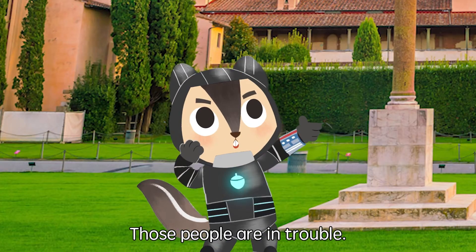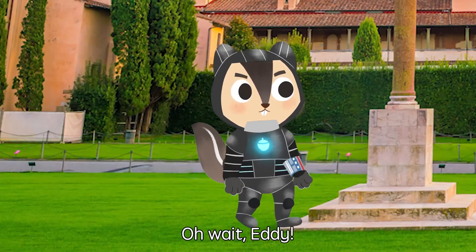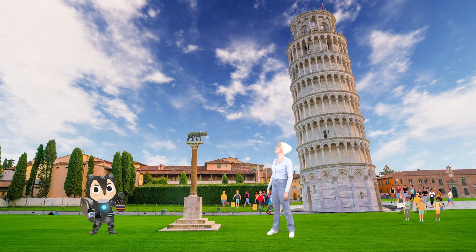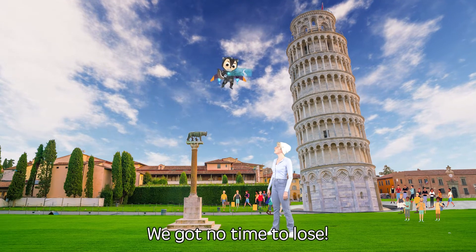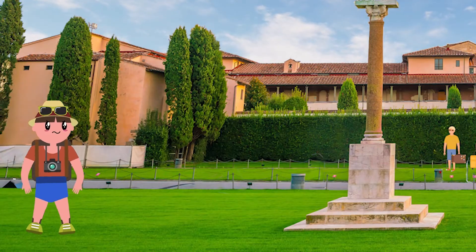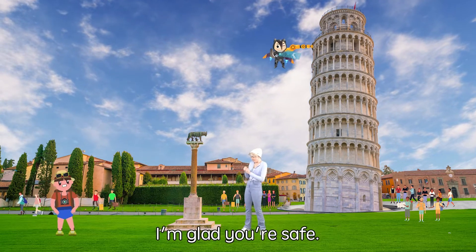Oh no, Gwen! Those people are in trouble! That tower is going to fall! We got no time to lose! You're welcome, stranger! I'm glad you're safe!